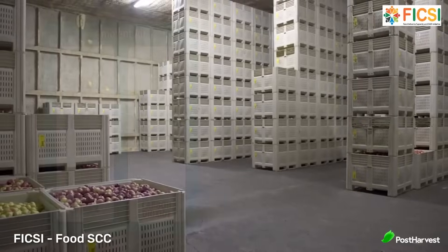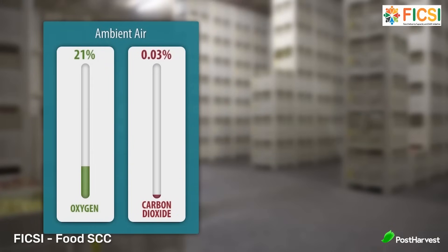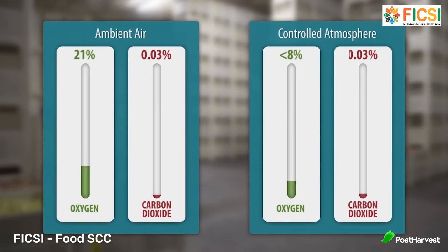One of the key methods used to extend the shelf life of fresh produce is controlled atmosphere storage, also known as CA. These carefully constructed rooms allow producers to manage the levels of oxygen, carbon dioxide, humidity, temperature, and ethylene within storage facilities. By controlling these factors, fruits and vegetables can be stored for much longer periods without losing their freshness.